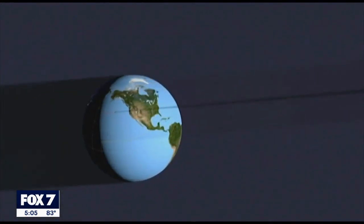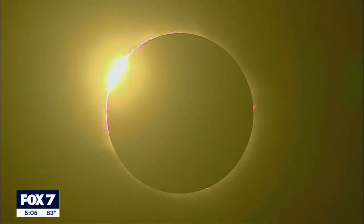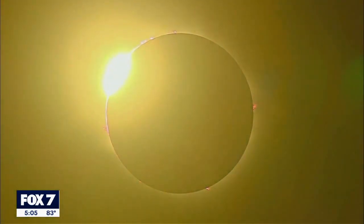This Saturday, the moon will align with the sun creating an eclipse, and in this case, a ring of fire. I hope everybody gets to enjoy that awesome phenomenon that we in Central Texas get to be right in the path of, but be safe.